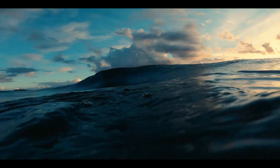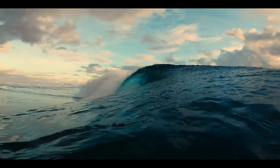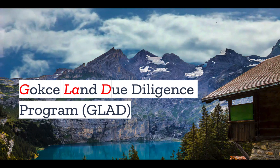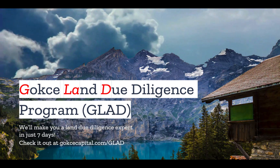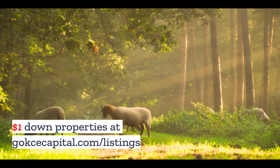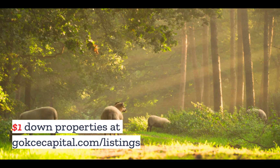But what do you think? Do you have any stories about earthquakes? Let us know in the comments. Did you like this video? You're going to love our Gokche Land Due Diligence Program. We'll make you a land due diligence expert in just seven days. Check it out at gokchecapital.com/glad. And while you're at our website, don't forget to explore our $1 down properties at gokchecapital.com/listings.